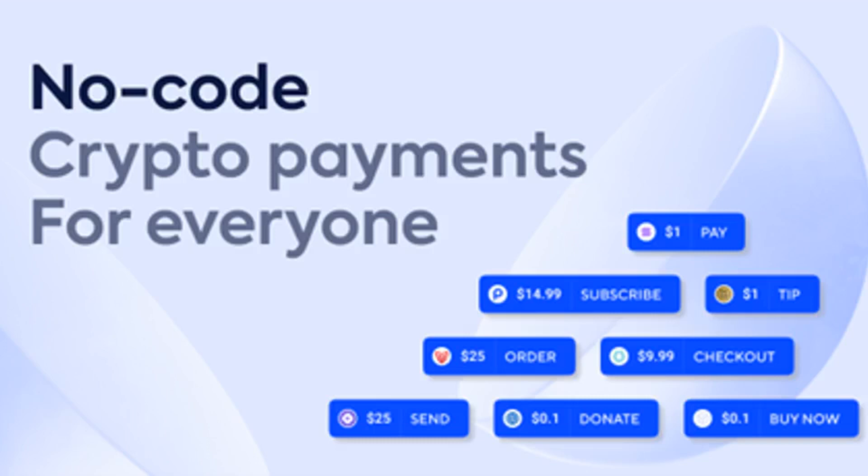The Pip button changes the game. The people behind the Pip button have come up with a way to let anyone integrate crypto and blockchain payments. More importantly, it does not require any coding knowledge to make the most of this solution, which is compatible with any website or platform.